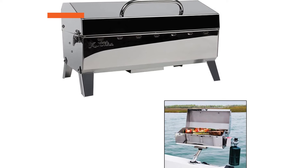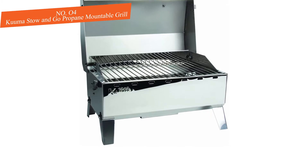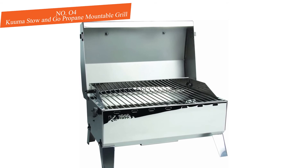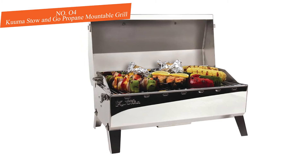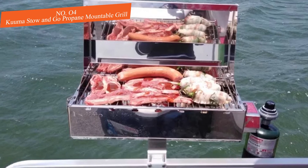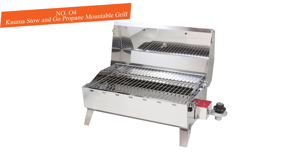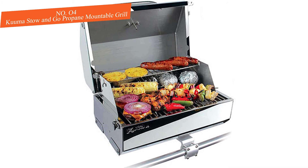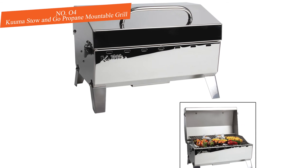Number four: Kuuma Stow and Go Propane Mountable Grill. Kuuma's 160-series portable mountable grills are solid stainless steel marine grills that can keep up with you on land or sea. With a moderate price and robust features, it's a strong option for a wide range of marine grillers. Starting with the attache-style design, you'll have a locking lid and a stainless steel grill that can be adjusted to many positions. The grill has folding legs for use on tabletops, outdoor tables, or the ground, and you can choose from pedestal mounts, rod holder mounts, or railing mounts.